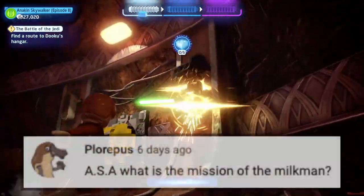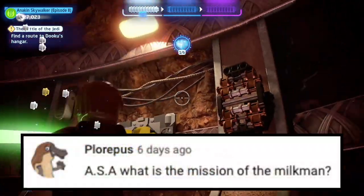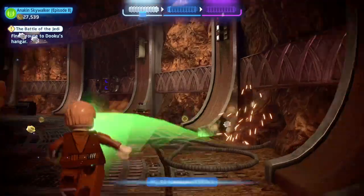The last question is from Plorpus, who asks: what is the mission of the milkman? To rescue cats from trees. Nailed it.